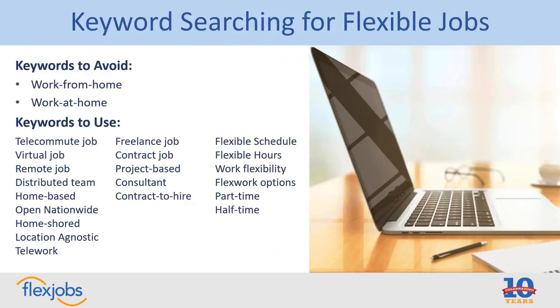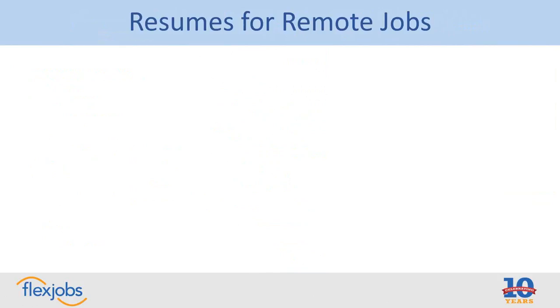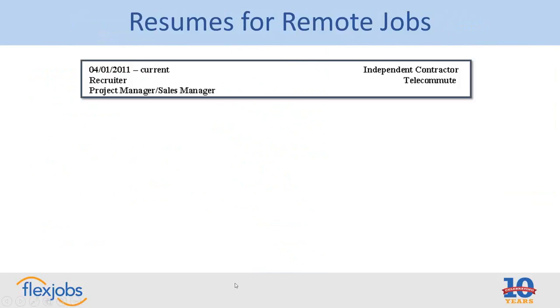Let's talk about resumes for remote jobs. If you have previous experience working flexibly or working remotely, you can put that right on your resume. Companies that hire for those types of jobs do like to see some previous experience if you have it. That experience can be formalized — like a formal telecommuting arrangement where three days a week you worked from home — or it could be an informal arrangement, which the vast majority of people who work from home have, working from home on an ad hoc basis as needed.